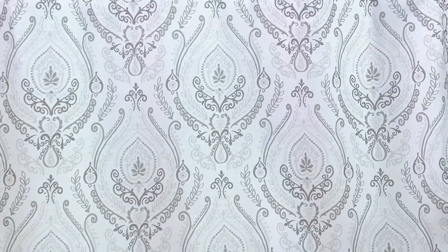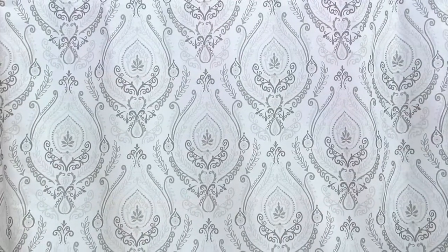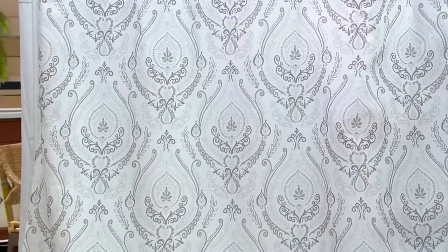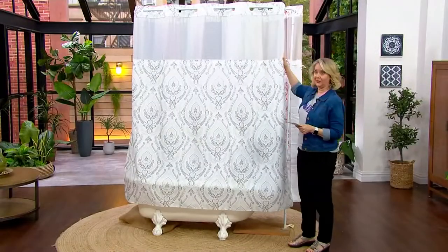Just so you know, this one is very, very pretty. This is the gray — if you want this one, it's in the gray, and we'll go through all the details on it. But look at all the colors.